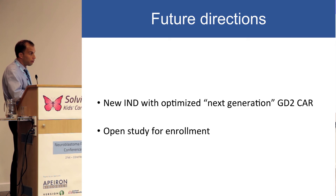The future direction is that now that we know what's important for this CAR, we need to submit a new IND and open a new study for enrollment. The next generation of GD2 CAR is now — I would say — finally locked in the laboratory. There's a PhD student who thinks there's always one more thing that can be done to make it even better, so I told him no pressure, but there are a lot of people waiting for this. At some point, you just have to move forward.